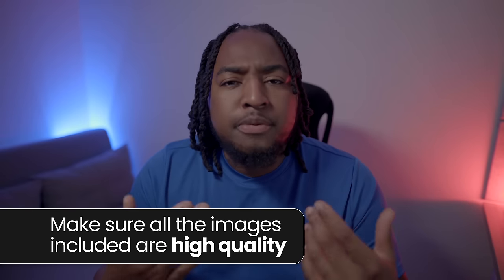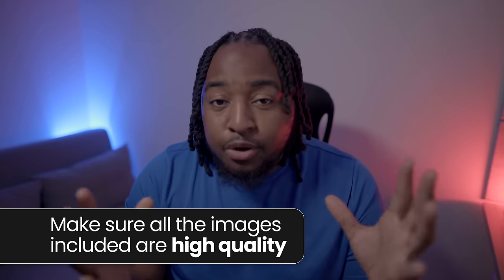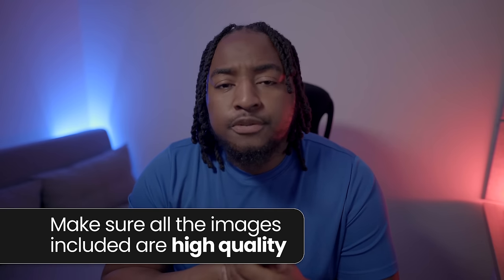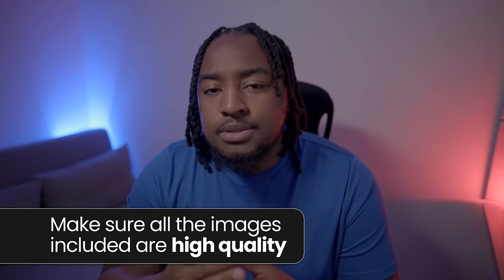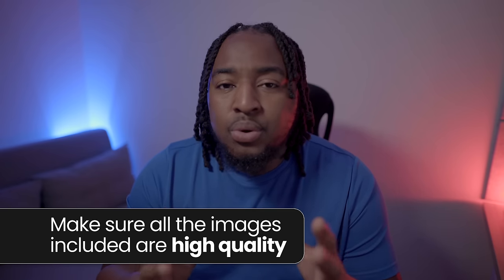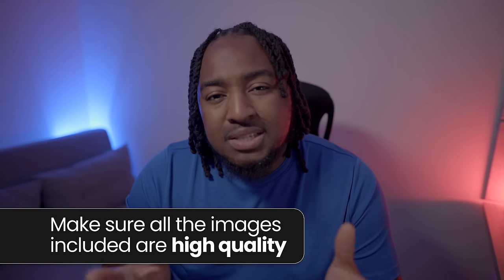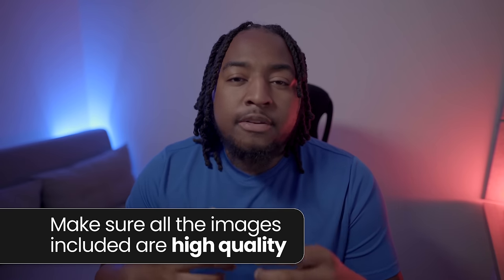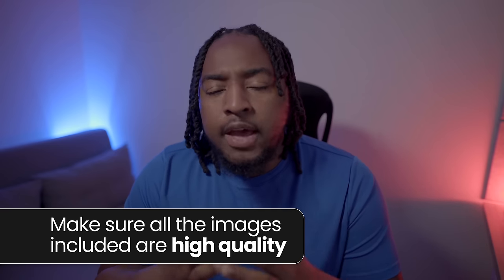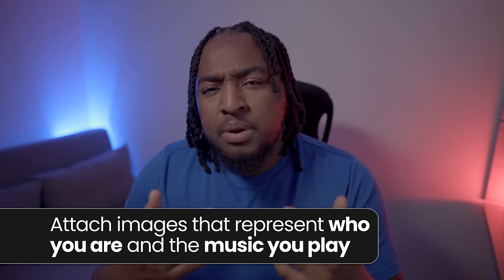Another important part of your EPK is to provide high-resolution photography. Professional pictures of your act, your band, your group, or your duo are so important. Promoters will typically use these photos for online flyers, gig posters, or promo material. An agent might use them to sell you as an artist on their roster page. So make sure they represent you in their full entirety and give off a strong sense of your vibe and aesthetic.